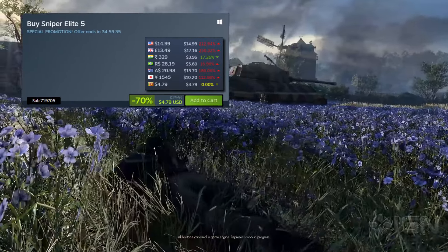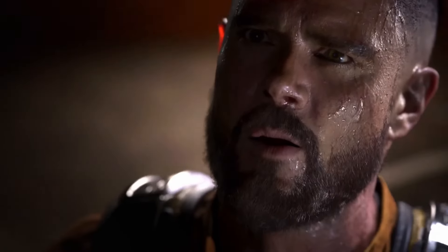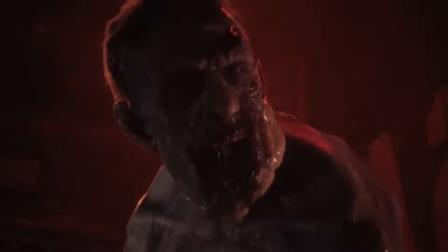Hollow Knight is a super awesome souls-like platformer you can pick up right now for pretty cheap. The game is 50% off and goes for $3.46. It's also a great game to play on a device like the Steam Deck.